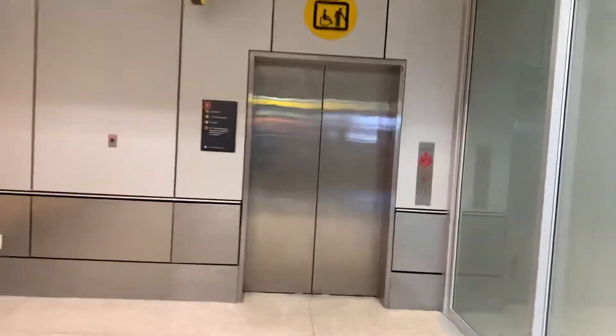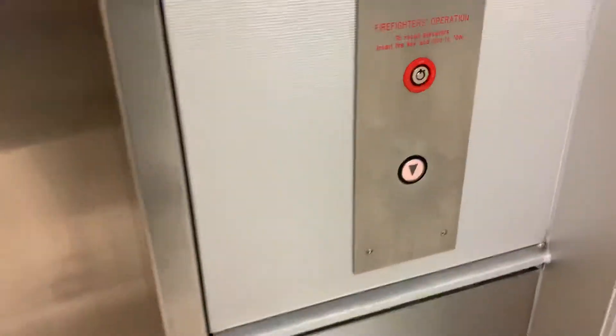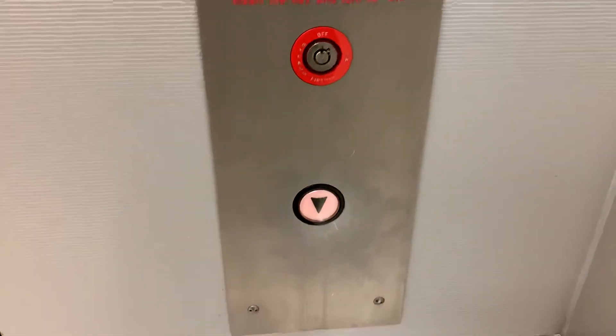This is the elevator that will lead down to the satellite transit trains at Seattle-Tacoma International Airport in SeaTac, Washington. Sounds like a running motor.